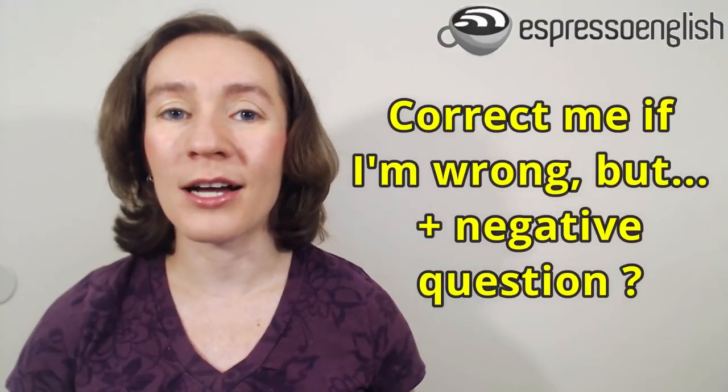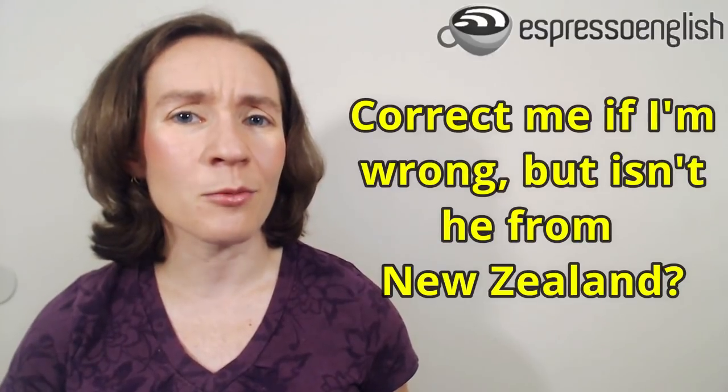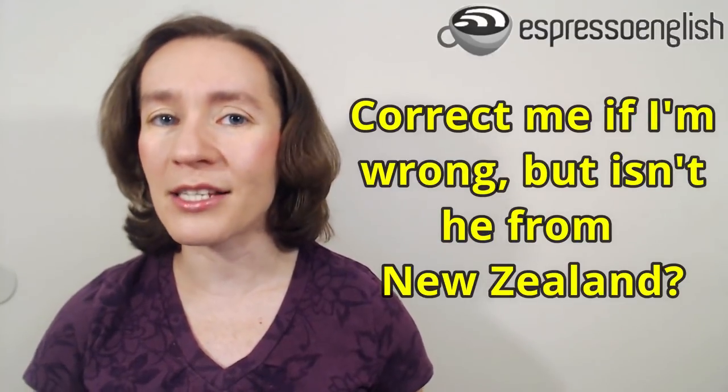One more phrase — and this one is in the form of a question. We use this when you are pretty sure you are correct, but there's always that little chance you are making a mistake. You could say 'correct me if I'm wrong, but...' followed by a negative question. For example, if people are talking about how they love a famous actor's Australian accent, but you think the actor is from New Zealand, not Australia, you could say, 'correct me if I'm wrong, but isn't he from New Zealand, not Australia?'